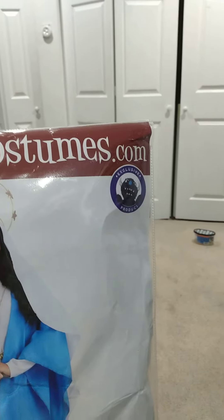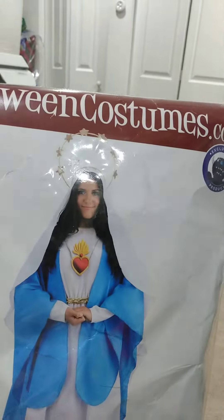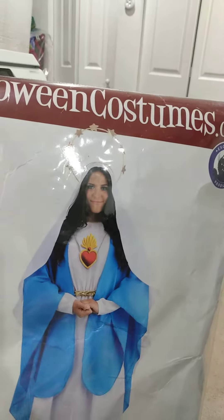You'll have to see it, but this will be my costume, and I might do a video with how I look. So, stay tuned to that, folks. All right.